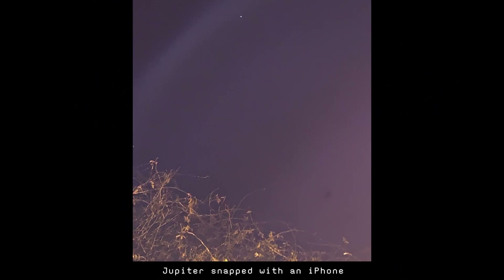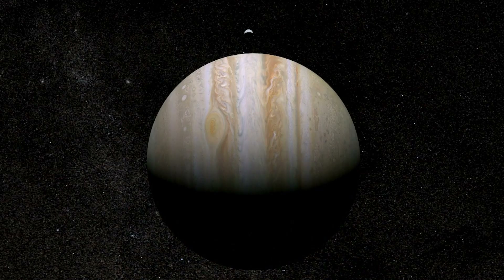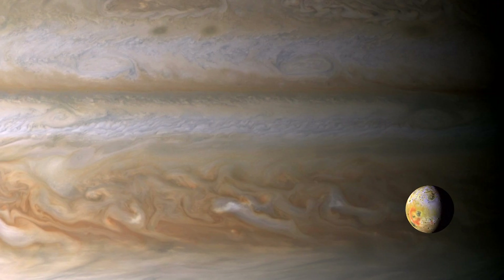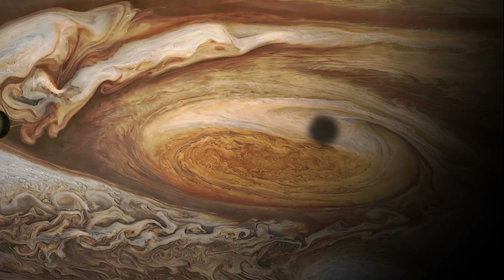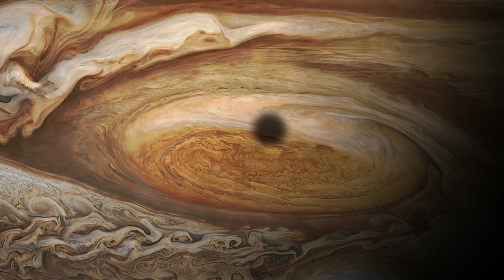From Earth we see it as a bright, steady light in the night sky. But up close, Jupiter is anything but calm. Its clouds churn with winds faster than any hurricane on Earth. Its storms can rage for centuries. And its sheer size means the physics at play here are extreme.